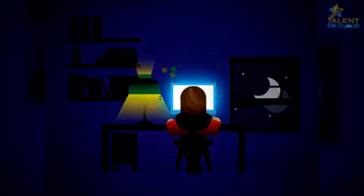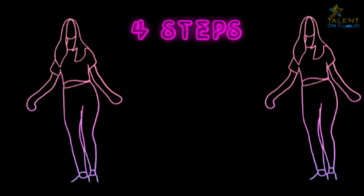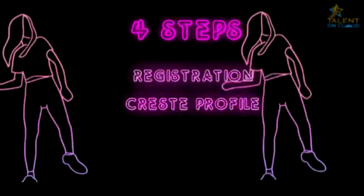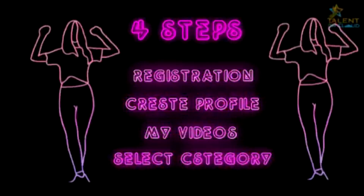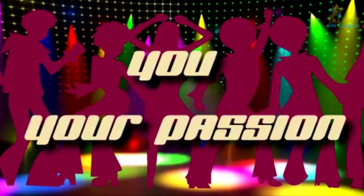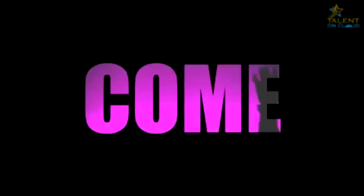So what are you waiting for? Be a star in just four simple steps. Step one: get registered. Step two: create your profile. Step three: go to My Videos. Step four: select your category and upload videos. Talent on Cloud is all about you and your passion, and that's what makes it unique. Come — it's your dream waiting for you to make it a reality.